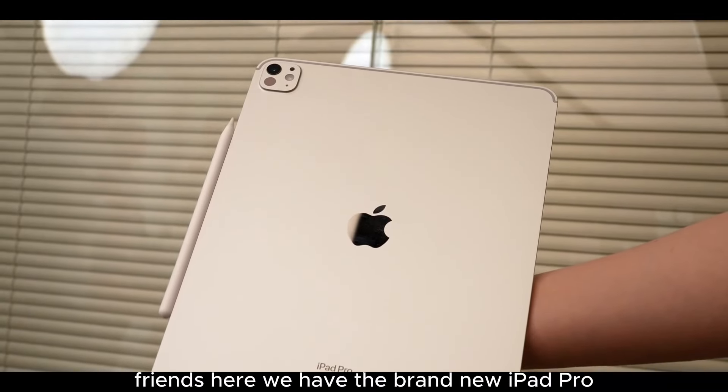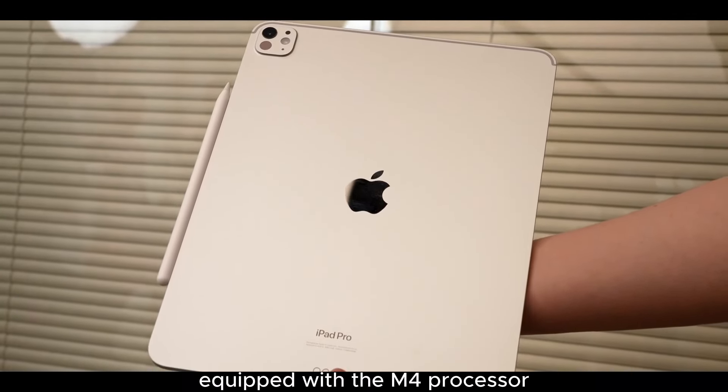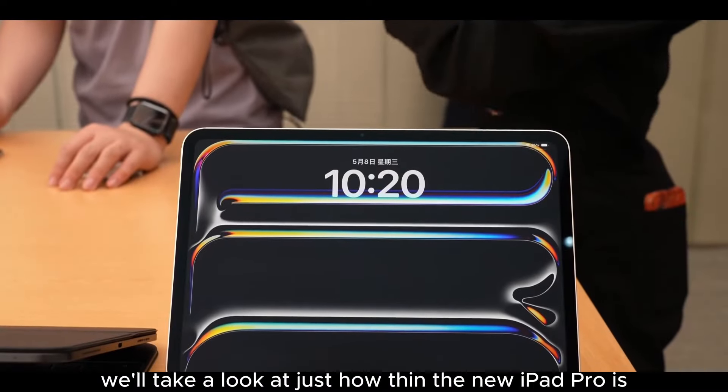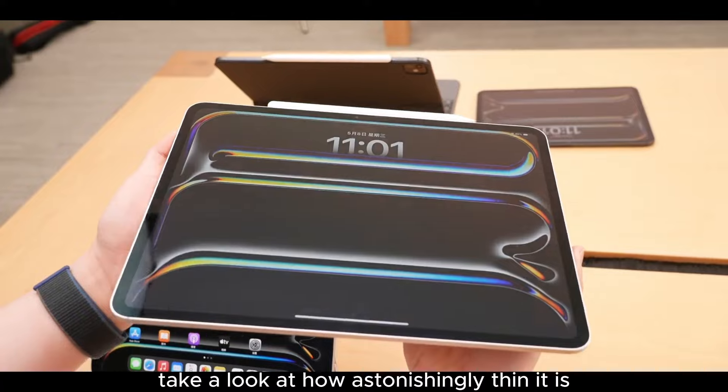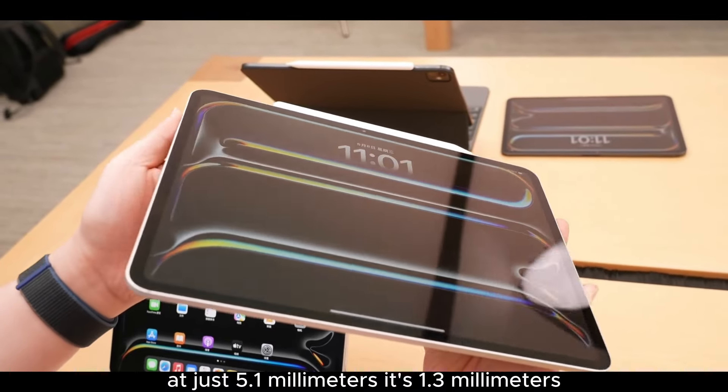Friends, here we have the brand new iPad Pro equipped with the M4 processor. In this video, we'll take a look at just how thin the new iPad Pro is. What I'm holding now is the large 13-inch model. Take a look at how astonishingly thin it is at just 5.1 millimeters.